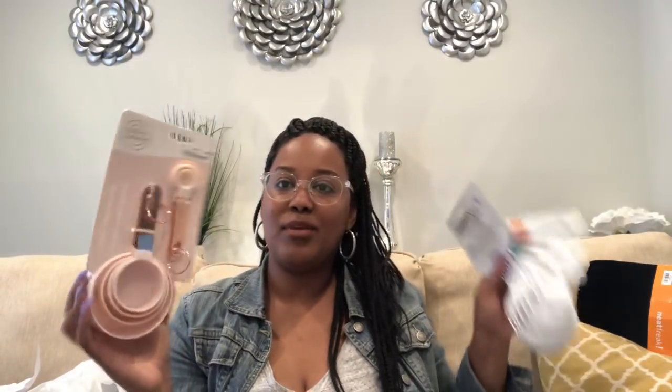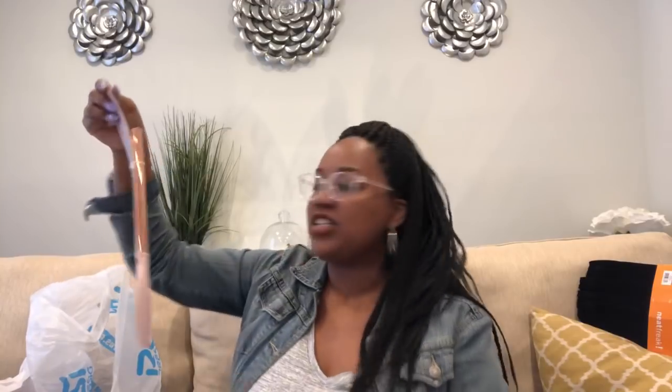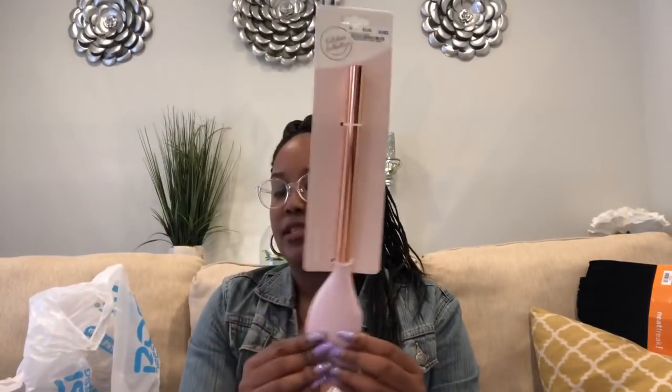I also picked up matching measuring spoons — I had already bought a regular set but these are so much better. They were $3.99 and $4.99 but worth the extra dollar because they're rose gold and pink. The last item from Ross was a spatula of a different type than the one included in the set, also $3.99 from the same Kitchen Collective brand. I thought these were all really, really pretty.